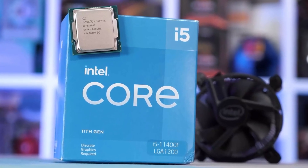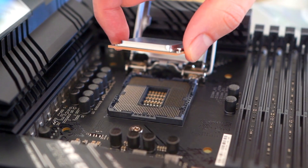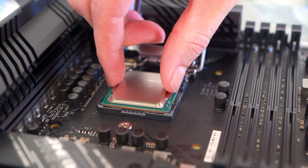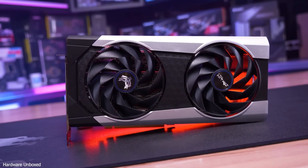If you have any i5 11th gen processors from 2021, such as the i5 11400, 11400F, or 11600K, and if you are finding a GPU in 2024 or later, then I am going to suggest some of the best GPUs for better performance and value.